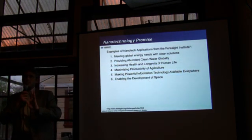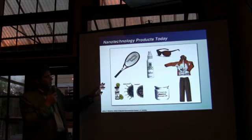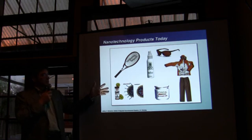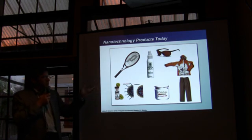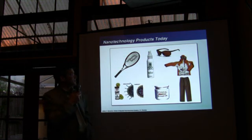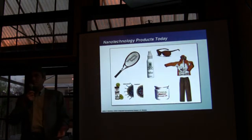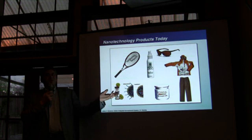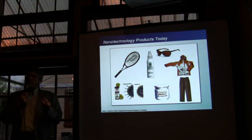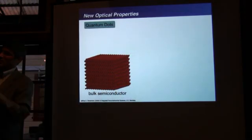If you go to the mall, there's almost nothing with nano. This is probably going to get banned sometime soon. You do have it in tennis rackets. Eddie Bauer's nano pants are a little bit more stain-resistant, not that much. The tennis balls seem to last a little longer. So there's a real gap, and I think that's because it's still a bulk material, which is what Silicon Valley likes.